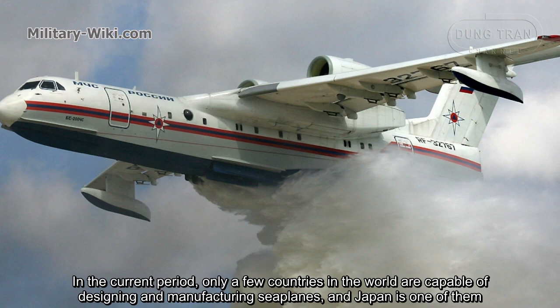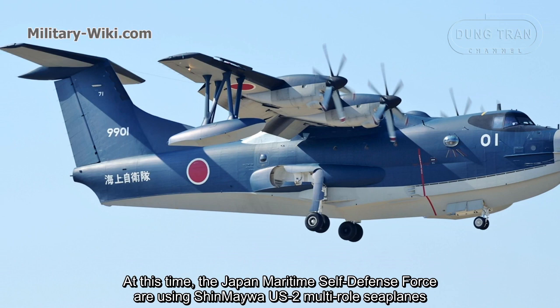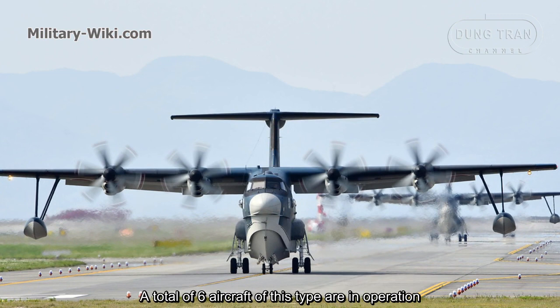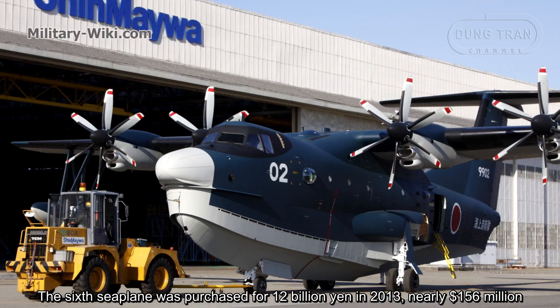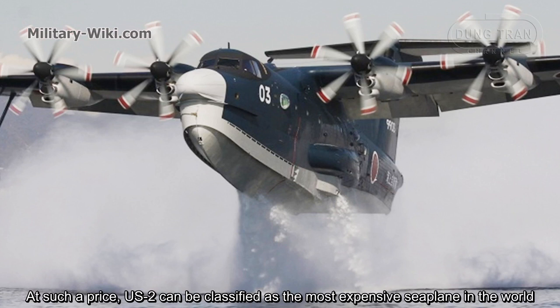In the current period, only a few countries in the world are capable of designing and manufacturing seaplanes, and Japan is one of them. The Japan Maritime Self-Defense Force is currently using Shin Megawa US-2 seaplanes, with a total of six aircraft in operation. The six seaplanes were purchased for 12 billion yen in 2013, nearly $156 million, making the US-2 arguably the most expensive seaplane in the world.